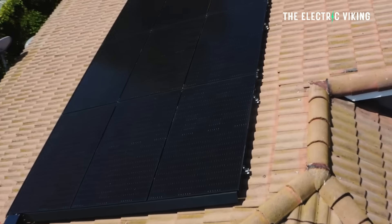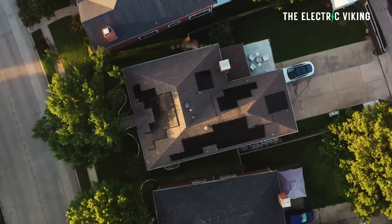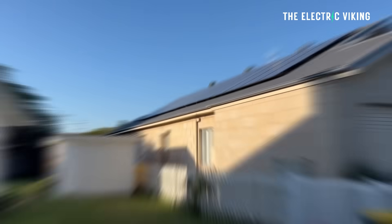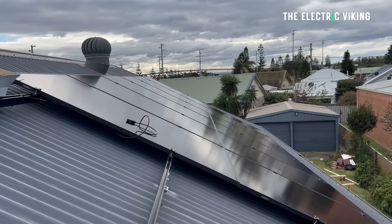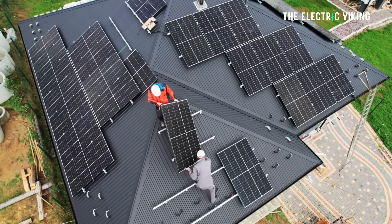Tesla has just launched its solar and Powerwall lease program. This could be a good idea. Here in Australia, I know Resync Solar, the company who installed my battery and my solar panels — they also do a similar program where you can essentially rent your solar. And that can be really good for a lot of homeowners to reduce their bills.